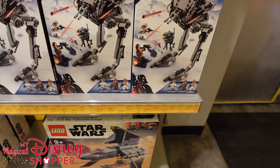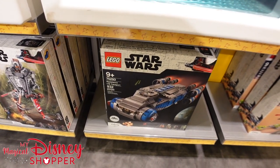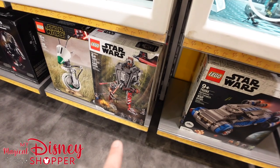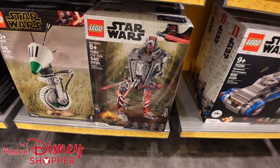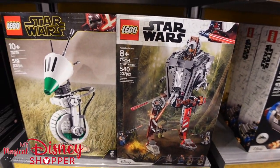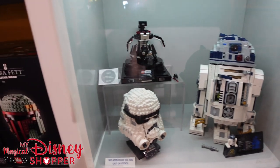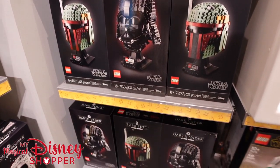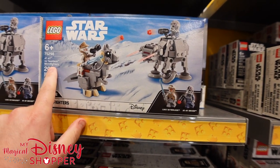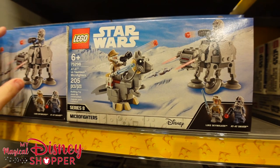There's an AT-ST — those were actually on Endor, not Hoth. There's a Resistance Transport, another AT-ST Raider from The Mandalorian, which comes with the Mandalorian, Cara Dune, and a couple of raiders. The pre-built R2-D2 is really amazing and goes for $200. There are also great micro fighters like the AT-AT and tauntaun, which are 200 pieces for $20.